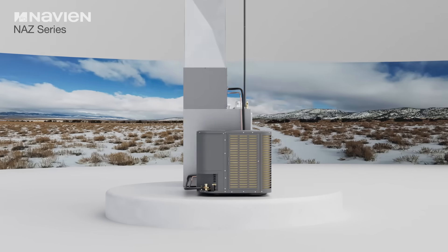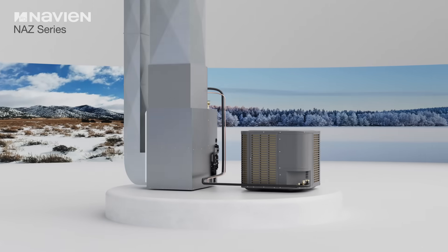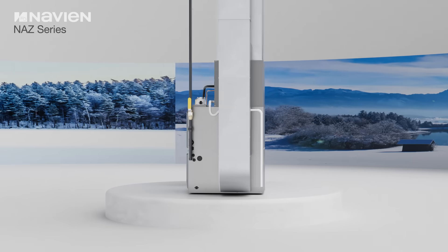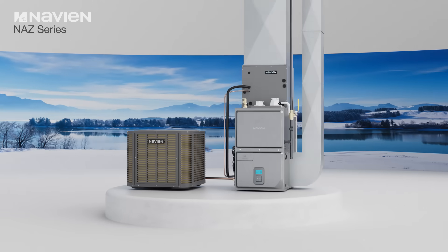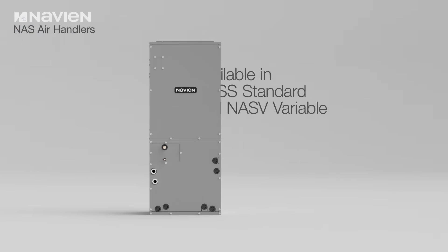This dual fuel system maximizes energy efficiency by automatically switching between heat pump heating and gas heating based on either the economics of operation or capacity demands of the home, optimizing operational costs while maintaining a comfortable indoor environment.